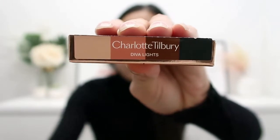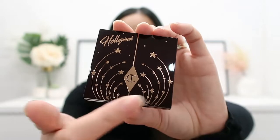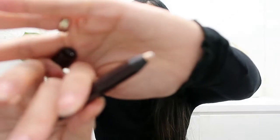Next is an eyeshadow palette — the Flawless Eye Filter Luxury Palette in the shade Diva Lights. It comes in a special design with a really nice shooting stars print, rather than the usual plain packaging. After that is a product I'm really excited about: the Color Chameleon eyeshadow pencil. I purchased a few from Cult Beauty this year, but luckily this one came in a different shade — Champagne Diamonds, which is a gorgeous light champagne color.